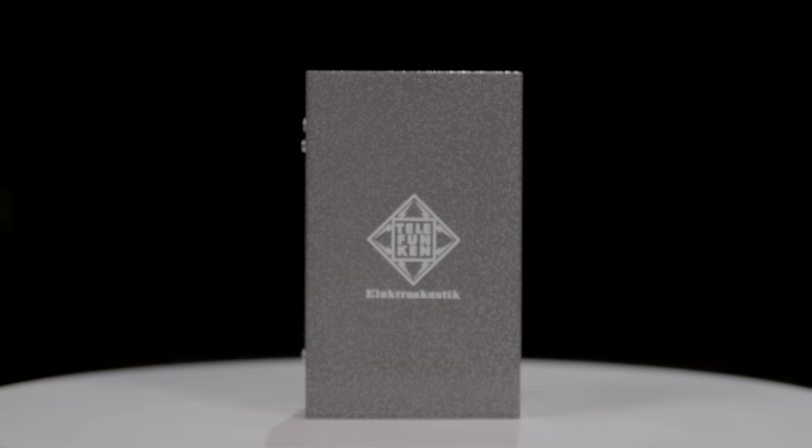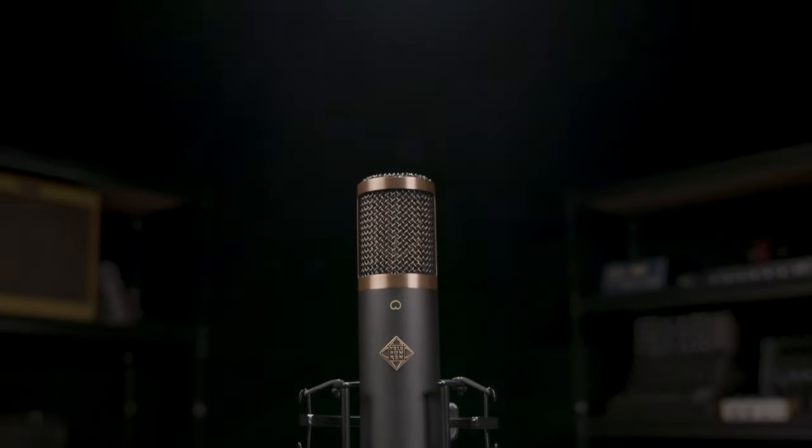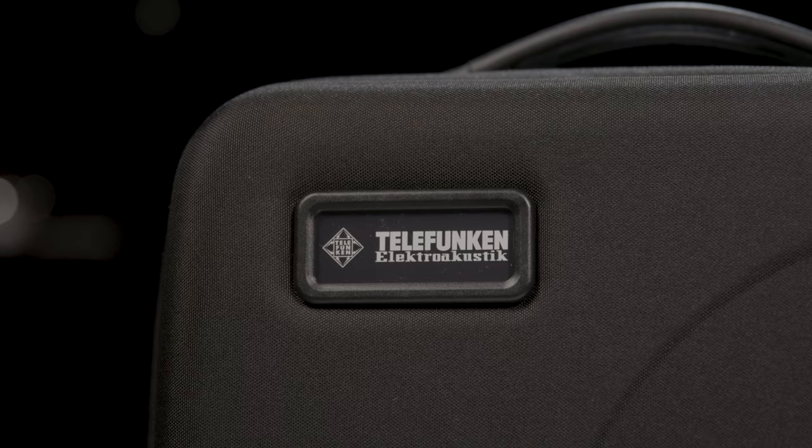Overall, the Telefunken TF29 Condenser Microphone is a powerful tool that combines vintage-inspired design with modern technology that delivers exceptional audio quality and versatility. Whether you're recording music, podcasts, or voice overs, this microphone is sure to impress with its rich, silky, unhyped highs, warm sound, and stellar performance.